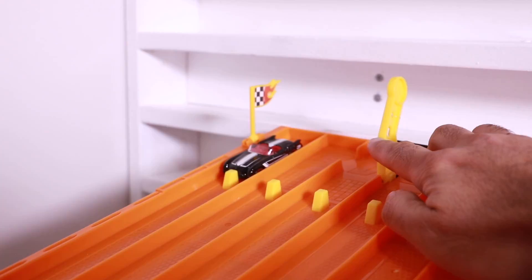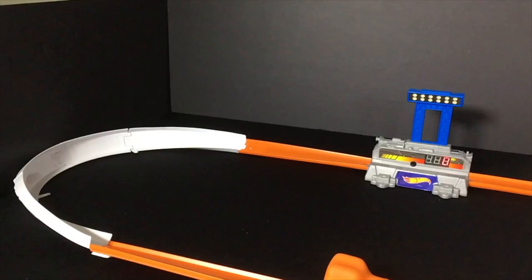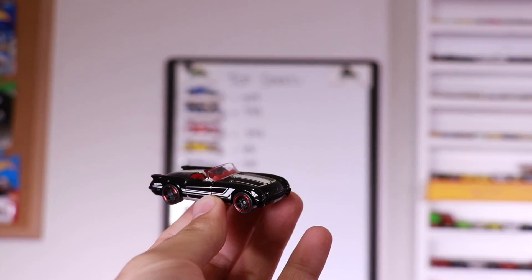Here we go. Run number two, on your mark, get set, go. It falls off the track, but scores a 373. So 373 and 374 — not going to cut it.